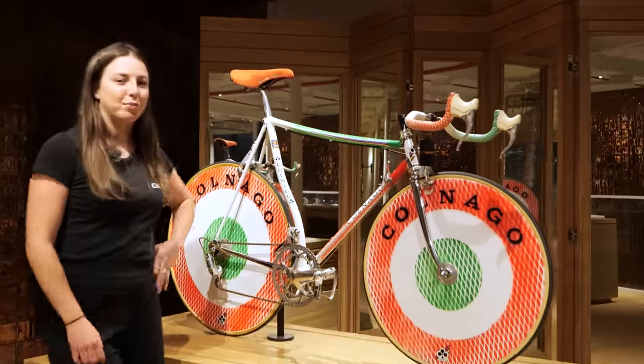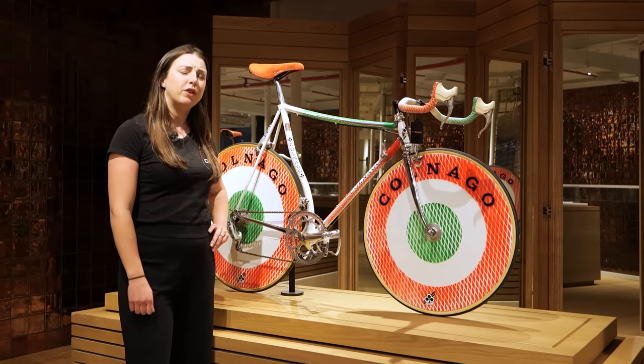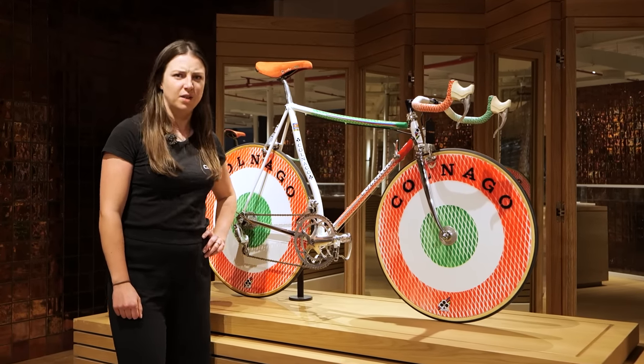Do you know who would love this bike? Ollie Bridgewood. This bike is from 1988. Twelve-year-old Ollie would be loving life on this bike. Wait — how old does that make Ollie? Can't do the maths.